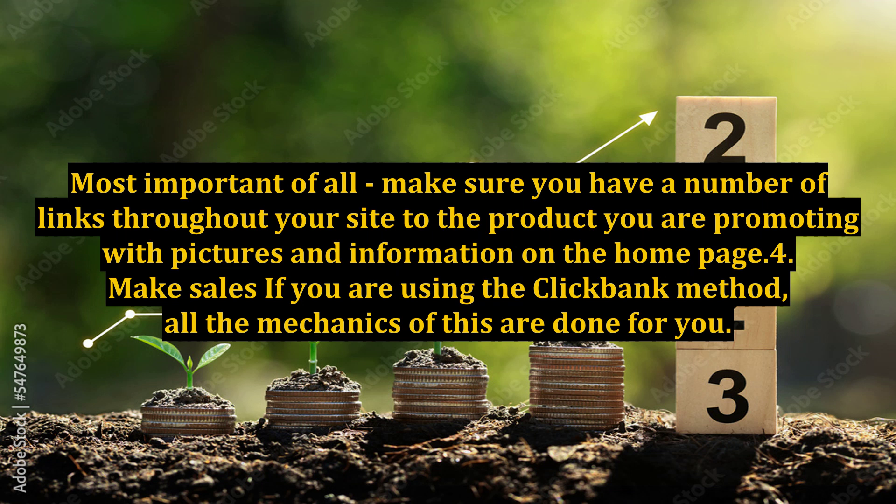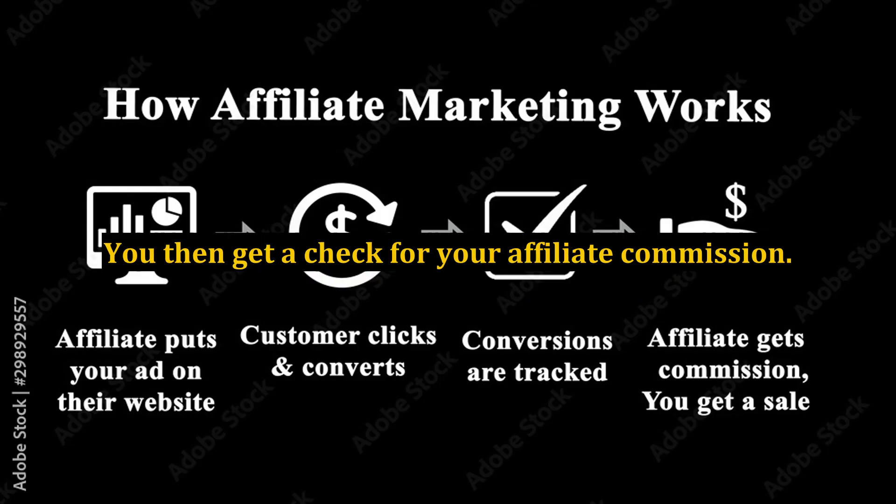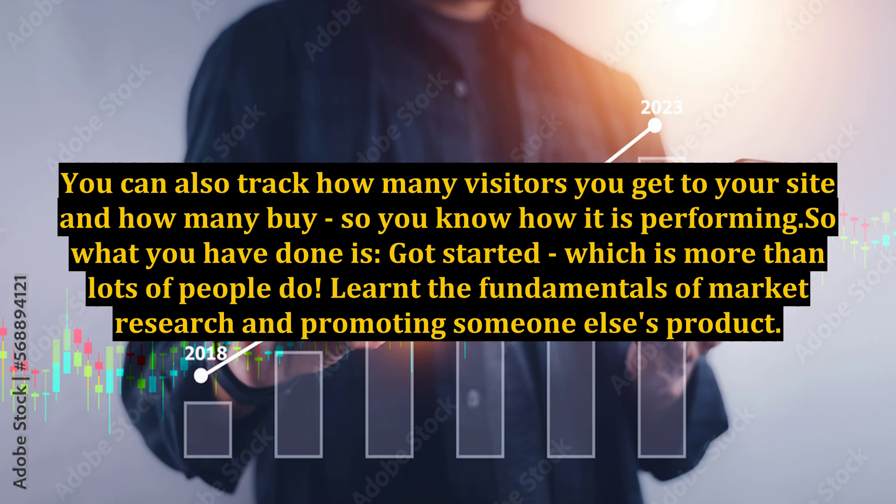Step 4: Make sales. If you are using the Clickbank method, all the mechanics of this are done for you. Your visitor clicks on the link on your site, goes through to a sales page provided by the owner of the product, and when they buy, their payment is collected. You then get a check for your affiliate commission. You can also track how many visitors you get to your site and how many buy, so you know how it is performing.